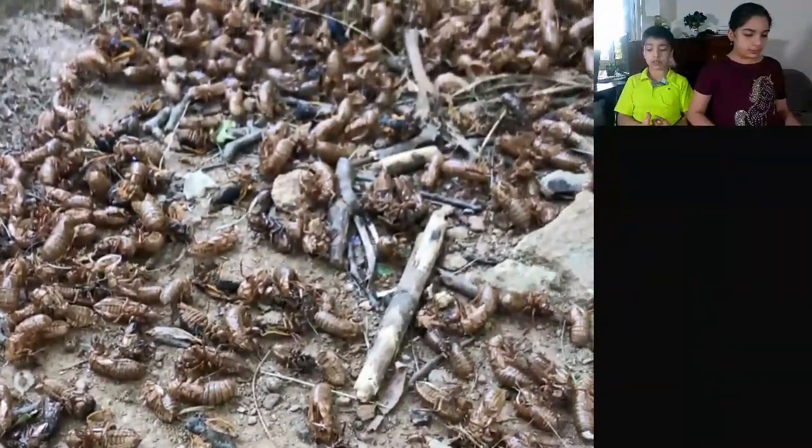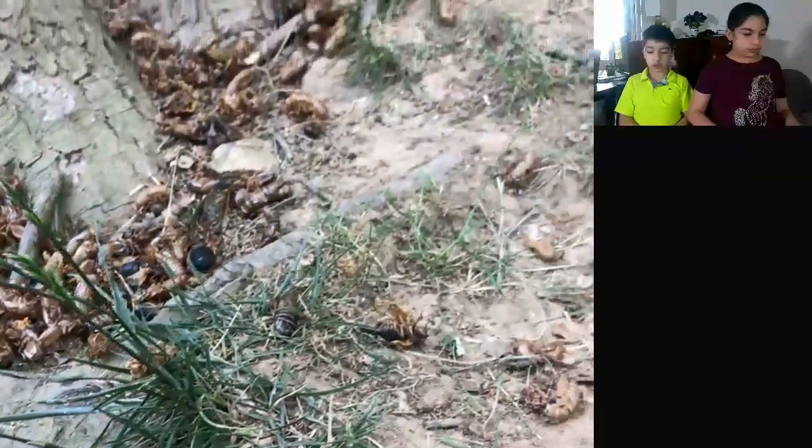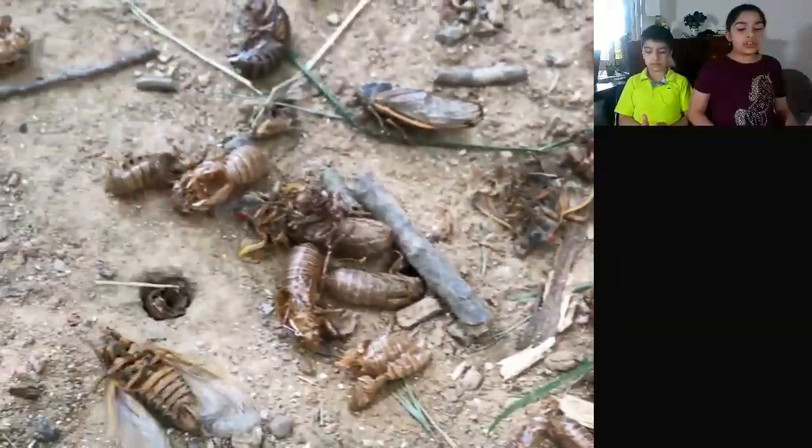Cicadas are not only brown — cicadas can also be blue. Periodical cicadas feature orange and red colors. Cicadas that are green are annual cicadas. They can die from animals like birds and ants, which eat cicadas.